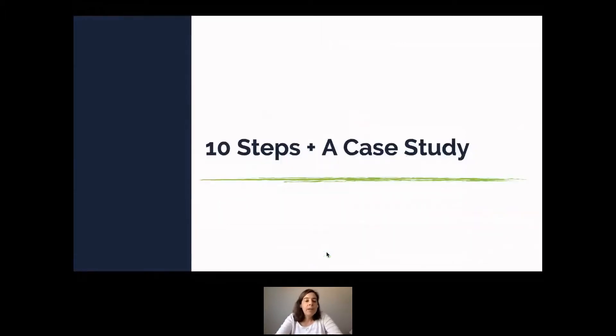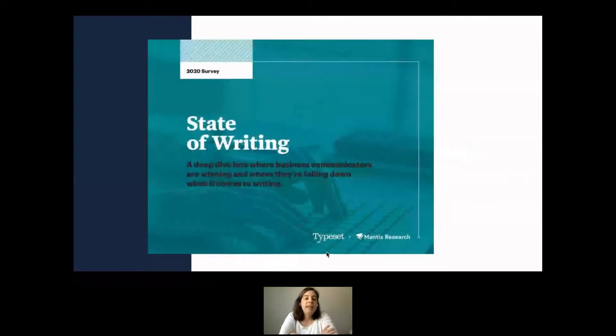We're specifically going to focus on what are those things you can do — things you aren't even thinking you need to do — to make your research project better. I'm going to take you through 10 steps, and we're going to focus on a case study so this isn't just theory. The case study is the State of Writing, a collaboration between content marketing writing agency Typeset and my organization, Mantis.